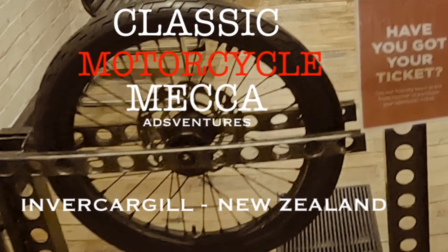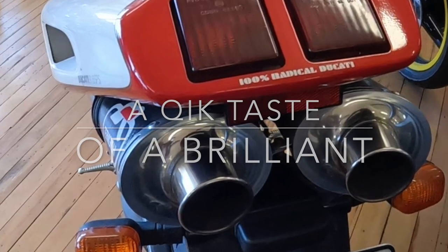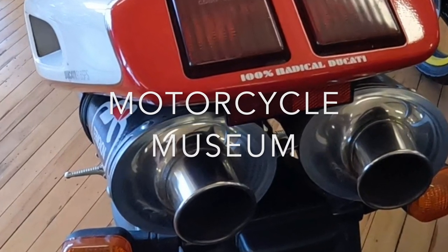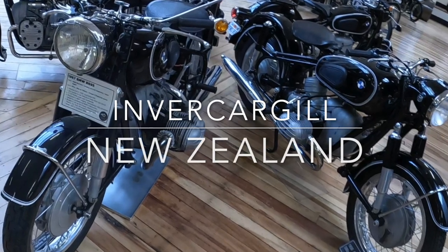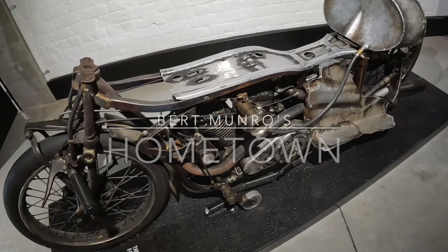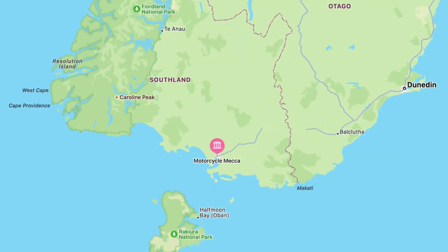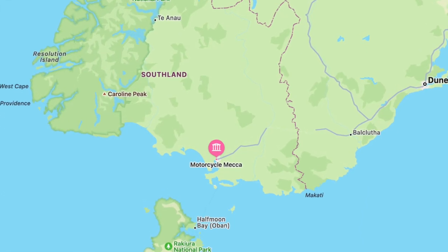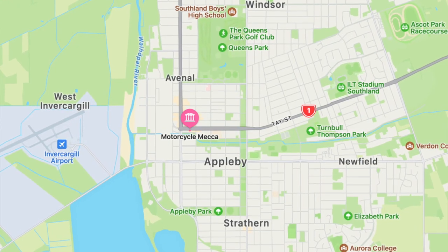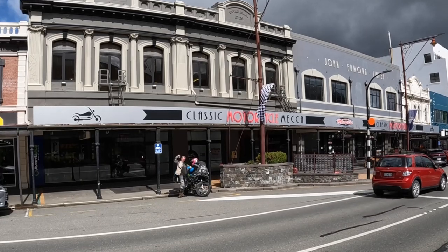Today Ads Ventures is bringing you about four minutes — a quick taste of probably one of the most impressive motorcycle museums you'll find anywhere in the Southern Hemisphere. This is just a quick look, real brief. In the future we'll have some longer videos, but enjoy the short taste of what's in store for you down at Invercargill, home of Burt Munro, way down in the south of the South Island of New Zealand. Be ready for a show.